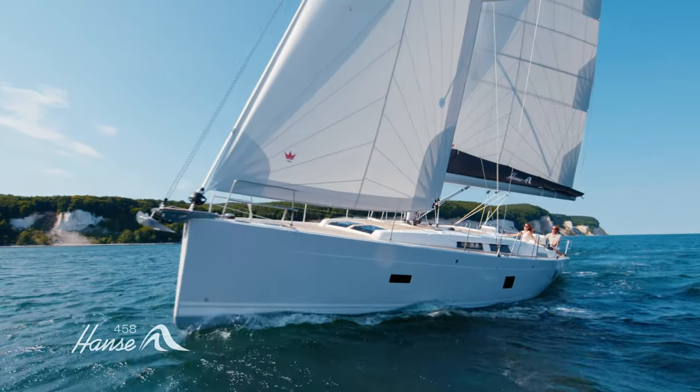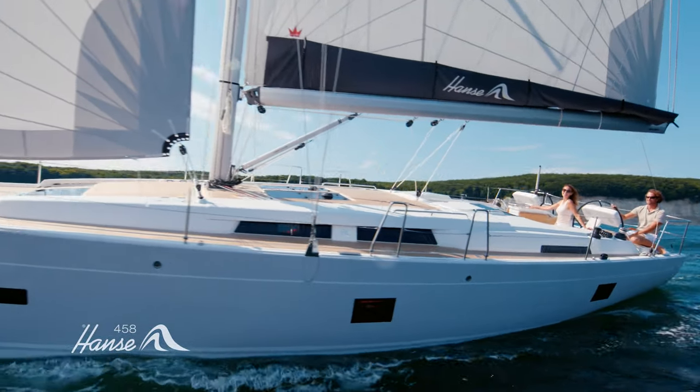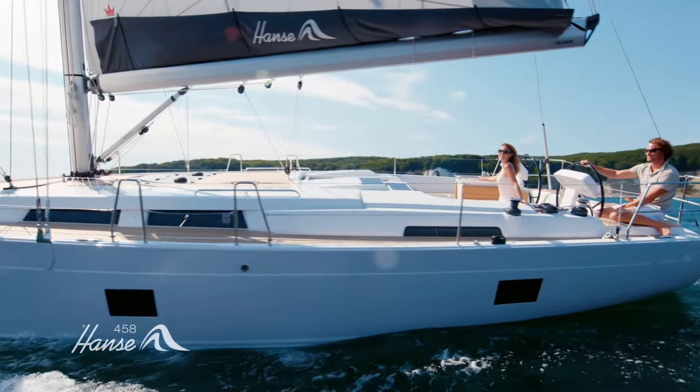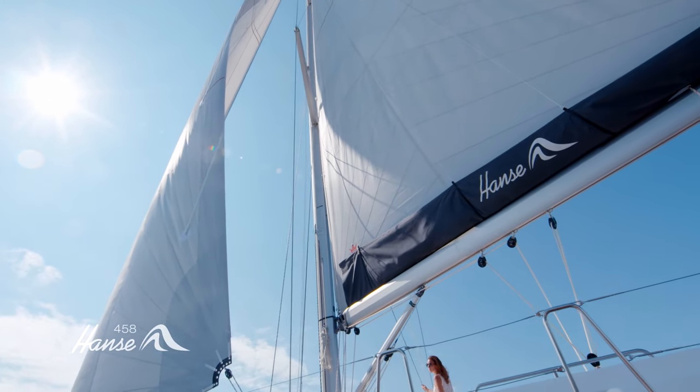Innovative design, a powerful 103 square meter sail plan and astonishing volumes below. Just part of what makes the new Hansa 458 one of our most impressive yachts yet.